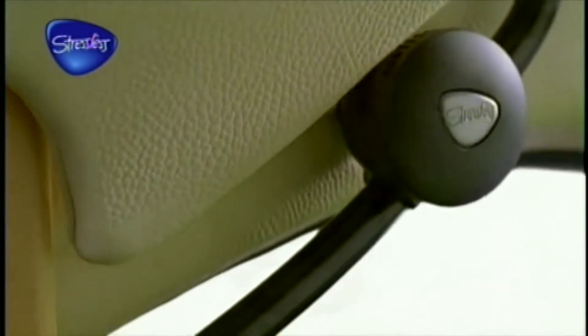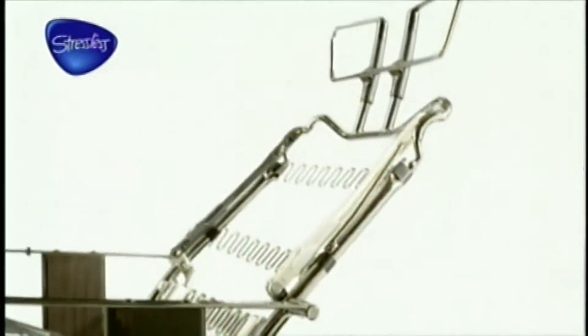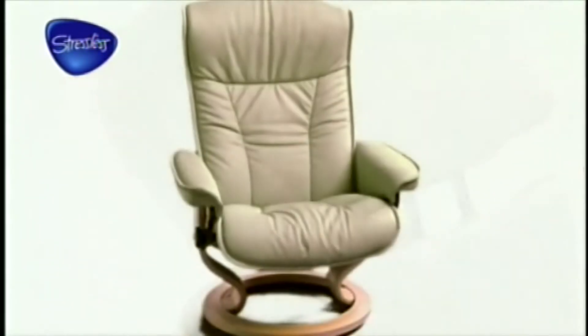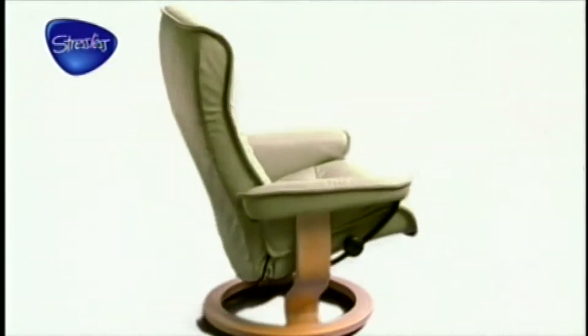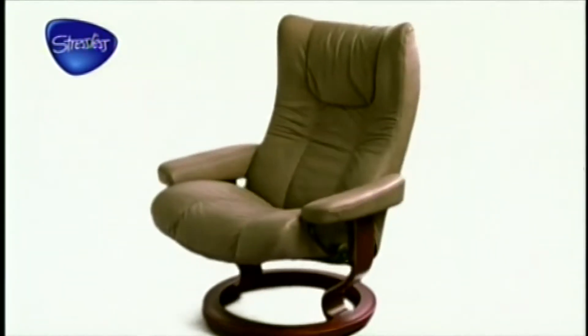Our two-point approach provides stability, with many functions secured twice. Stressless has two control wheels and gliders where the competition only has one, plus double clamps are fitted on lumbar and head support. Models with adjustable headrests also offer this extra stability. Our huge collection offers you many stylish designs, and you can choose the color of the hide and the color of the frame, so you can be absolutely certain that your Stressless chair will fit in perfectly with your home.